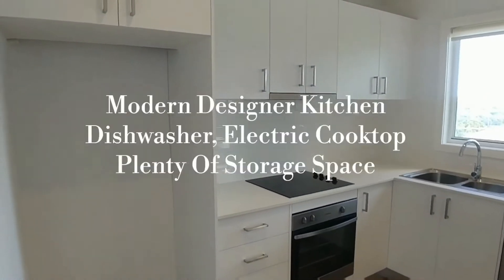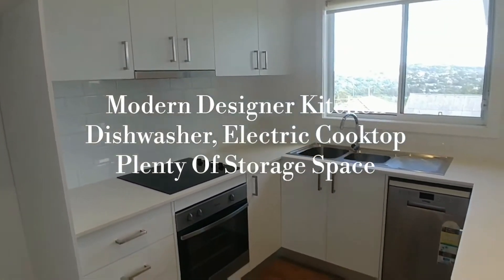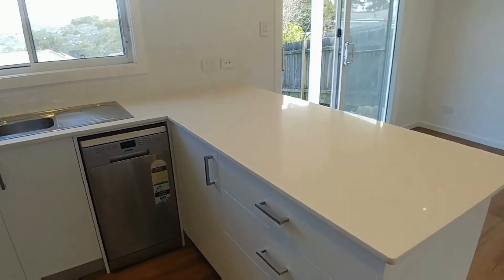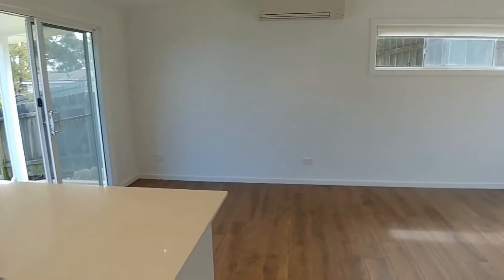Coming into the kitchen area, it's a modern design with a good size fridge cavity space — not a lot of people take note of that. Dishwasher is included, electric cooktop, plenty of cupboard space and bench space. Definitely a fantastic kitchen if you're a food enthusiast.